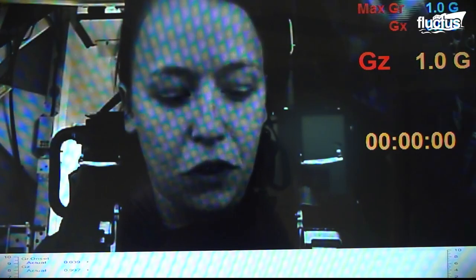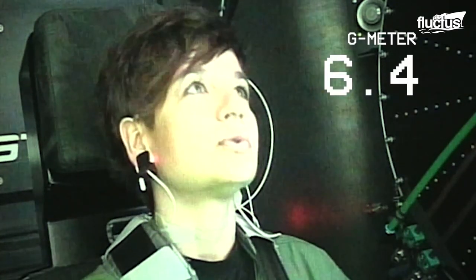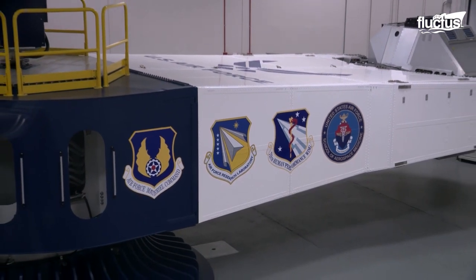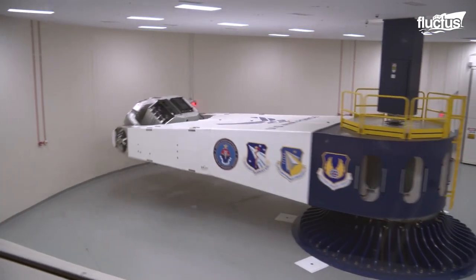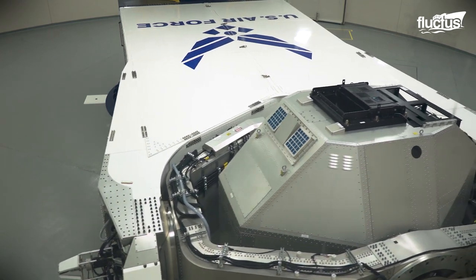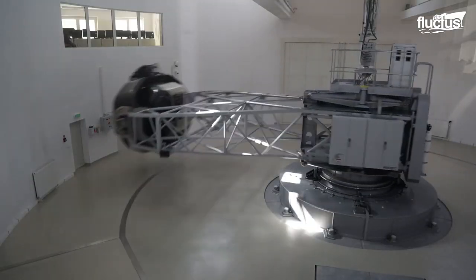This typically involves strapping the crew member into a special simulator while in their full flight suit, then applying various G-force amounts so that their body can slowly adjust. One of the oldest and most recognizable G-force simulators is what's known as a centrifuge — essentially a circular chamber with a small cockpit placed at the end of a large rotating motor. As the motor moves, the cockpit is subjected to various levels of G-force. As it moves faster, those forces are increased; as it slows down, they are similarly decreased.